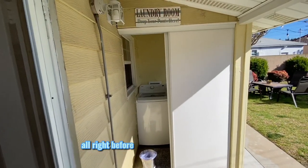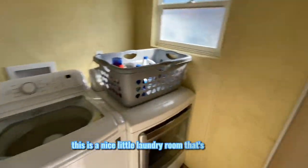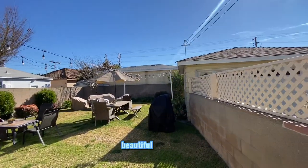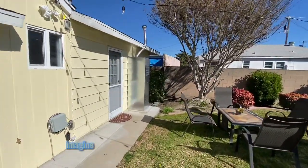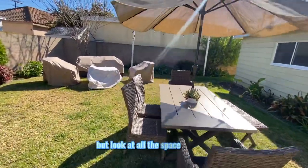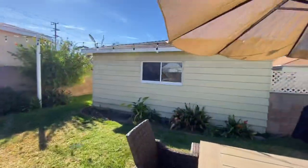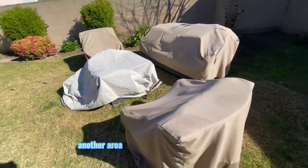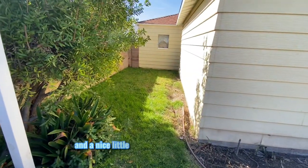There's a nice little enclosed laundry room right here outdoors. The backyard has plenty of space — there's one area, another area, a garage we're about to check out, and what looks like a fire pit over there with plants and a nice little section.